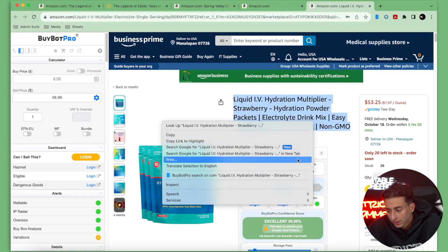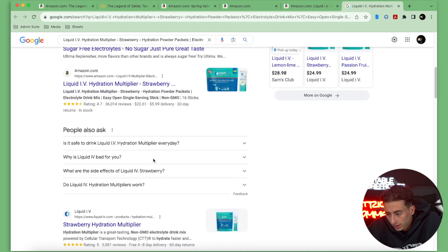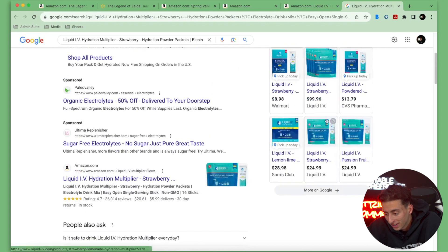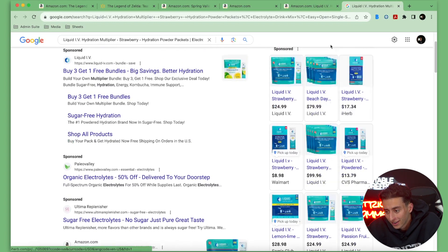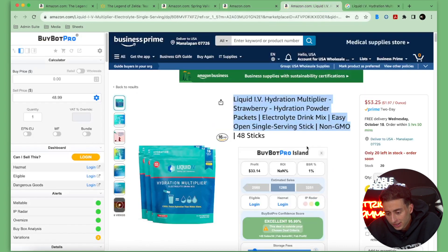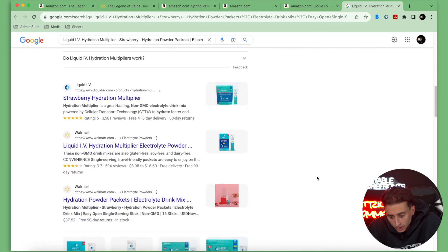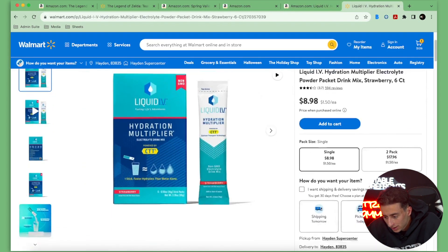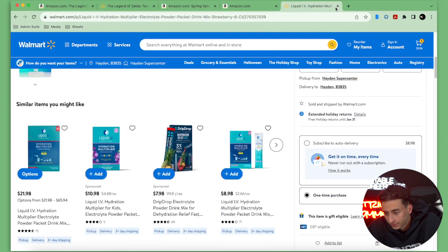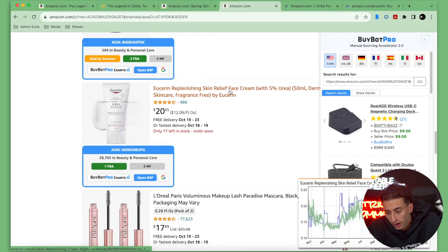Now let's see what we can buy this Liquid IV for — it's selling for around $50. Sam's Club is selling it for $28 and that's a four-pack. There's also $24, but we need a four-pack. $16 for a three-pack, but $20 is not going to be enough margin here. This is a 16-count and the option doesn't even have 16, so we're going to move on. Remember, we want to get through these listings quickly so we can find more items.